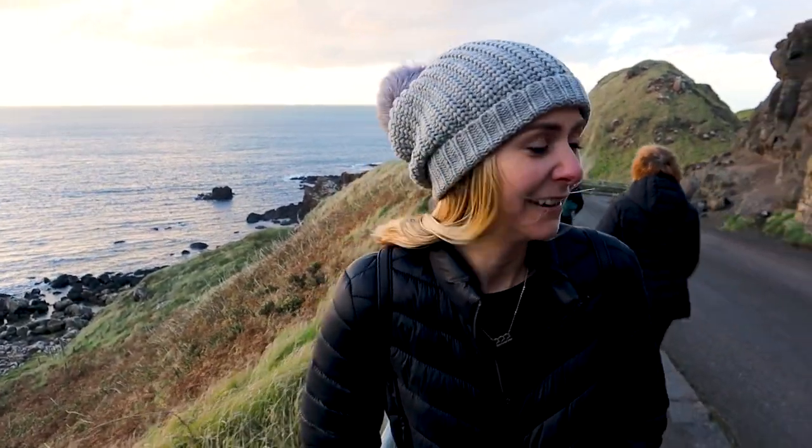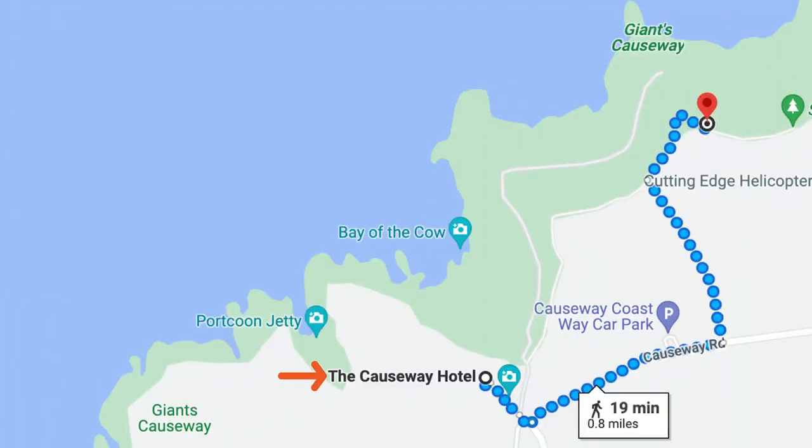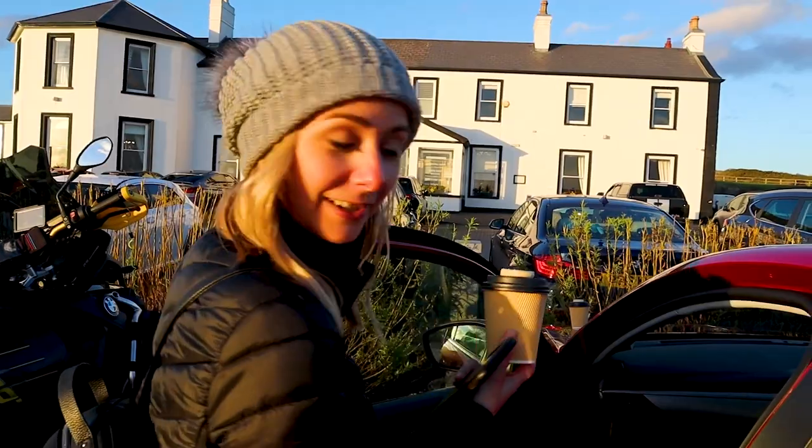The climb, not so bad. The wind — whoo — hurts my face. The coffee came with our parking spot. If you park at the Causeway Hotel it's kind of a little hack: it's only $10, which is cheaper than the Visitor Center, and you get two free coffees and cookies. What a deal.